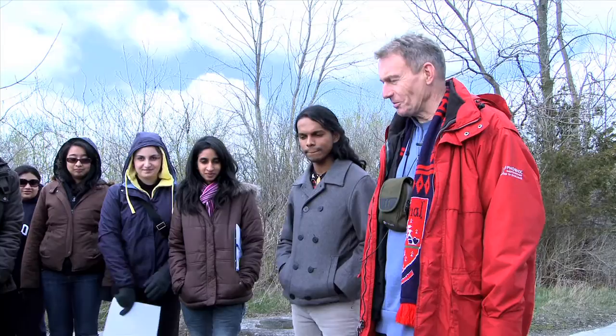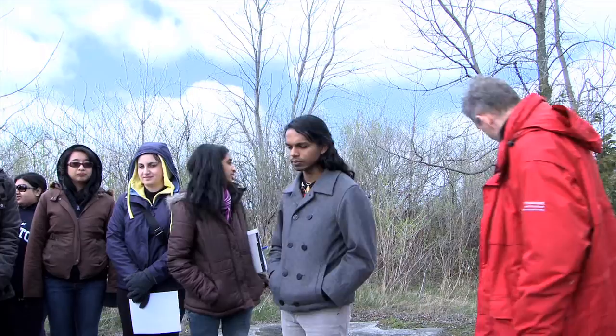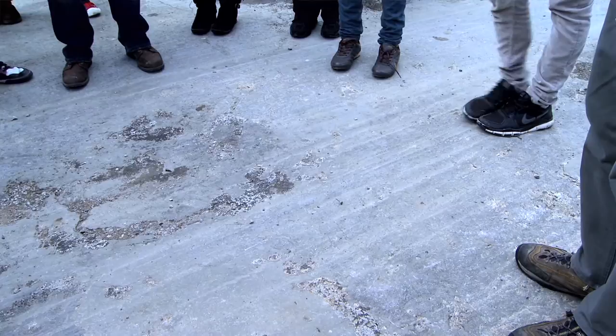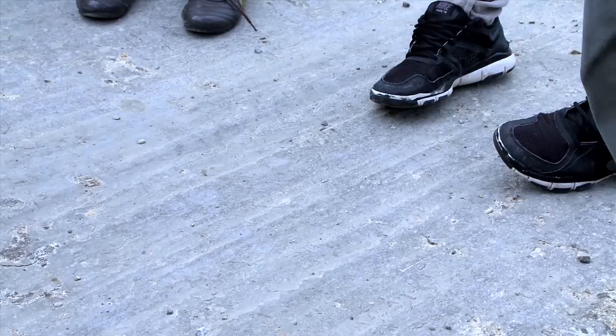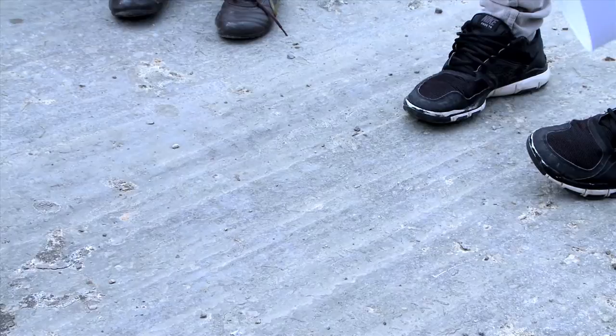The last ice age in this part of the world was about 20,000 years ago. These deep grooves were cut some time after that, and then ice was gone from here by about 14,000 years ago. So this was sitting under ice maybe six to ten thousand years, something like that. And which way was the ice going, by the way?